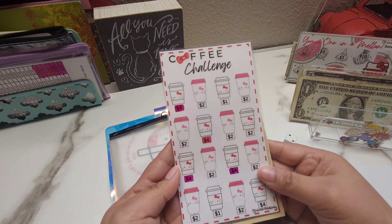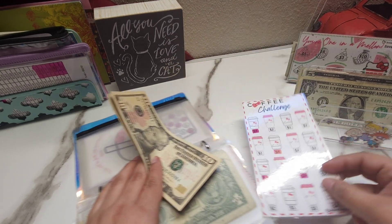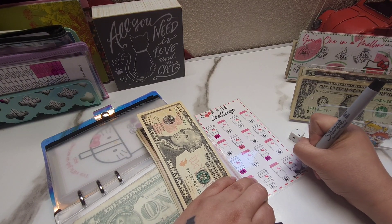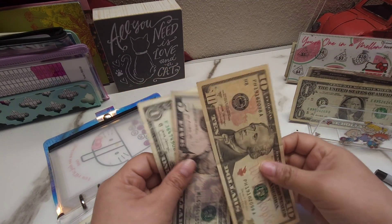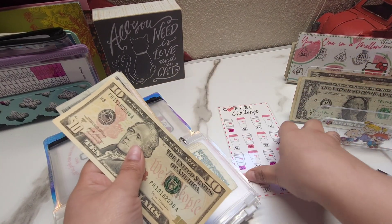For this next challenge the biggest number we have is a four, so I'm going to do the four. I'll go ahead and do a five and put back a one. Now in this one we have 10, 15, and 20.